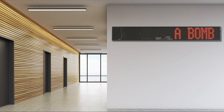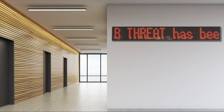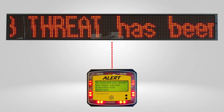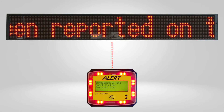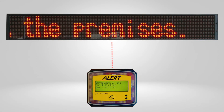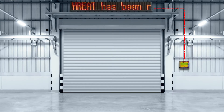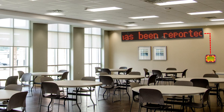Alertus has the solution with its LED marquee, which takes the small LED readout of your alert beacon and expands it so everyone can see it. When you connect an LED marquee to your alert beacon, you now have a mass notification device that can be easily seen in both loud environments and by the hard of hearing.